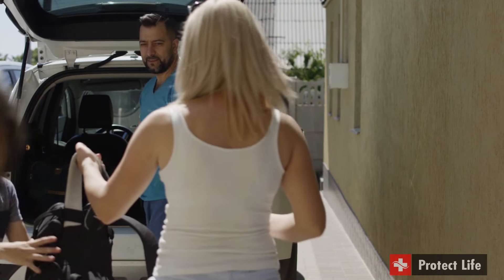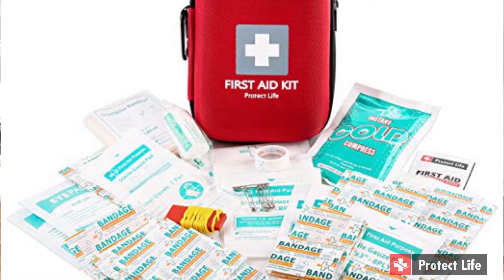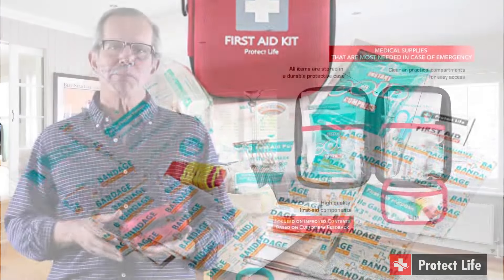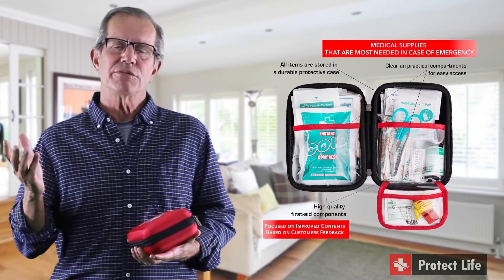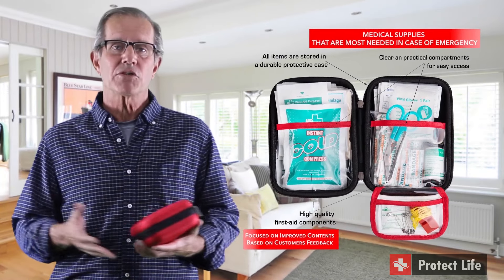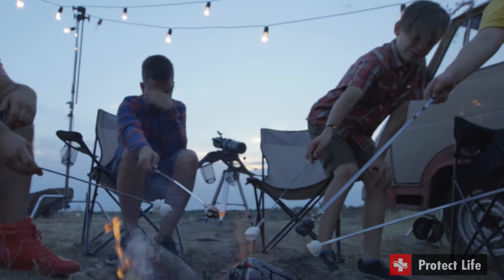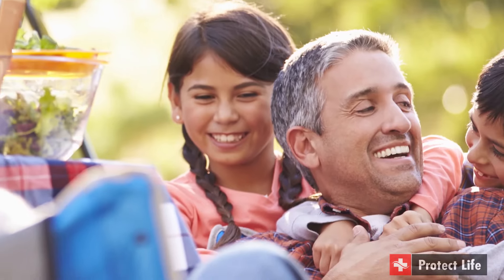It's built to last through dozens of vacations and daily adventures, and they don't skimp on product quantity. It's well organized, comprehensive, and has all the essential first aid supplies, which make it a must-have for any family and groups of people traveling together, especially if you have kids.